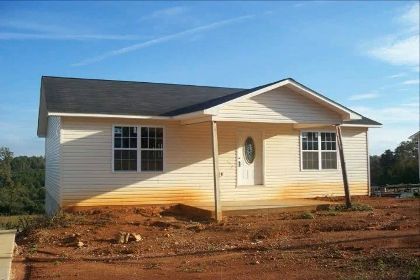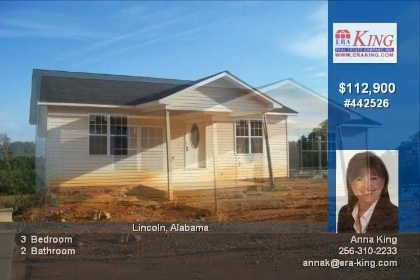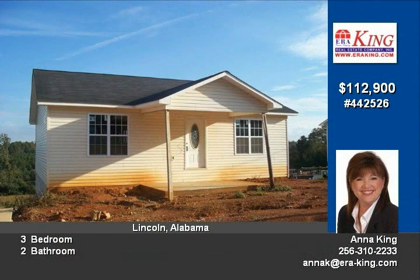This lovely new construction home is built by Superior Home Construction in Thomaston Trace Subdivision, and it is a must-see.